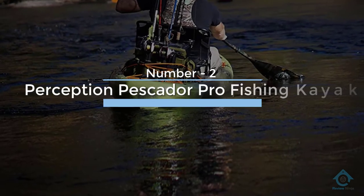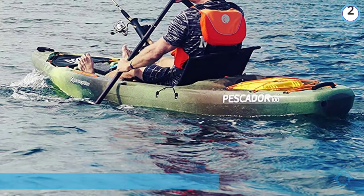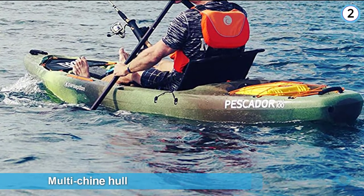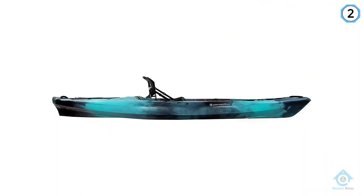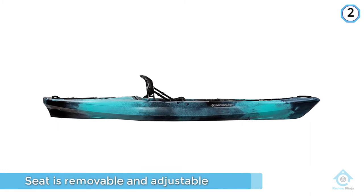Number two: Perception Pescador Pro fishing kayak. The Pescador is a 12-footer which features a multi-chine hull designed to help keep you stable and assist with tracking. To help you sit down for long periods of time, the seat is removable and adjustable into two positions.